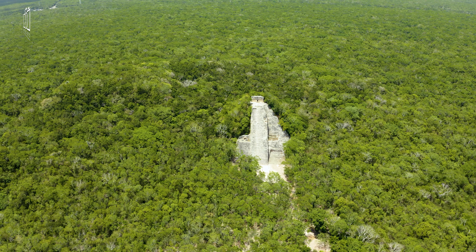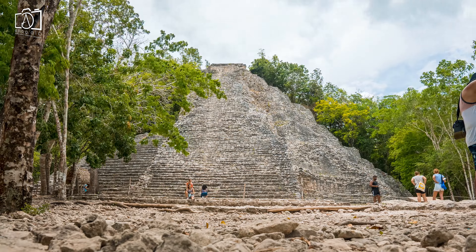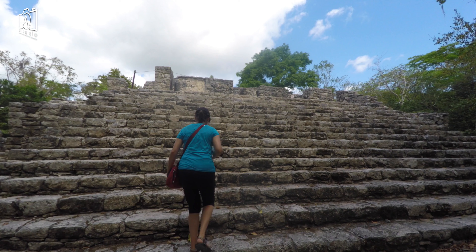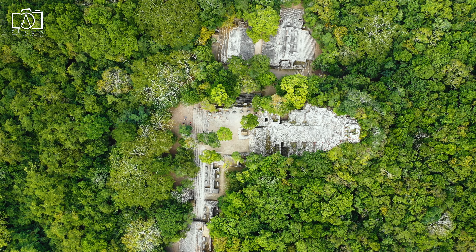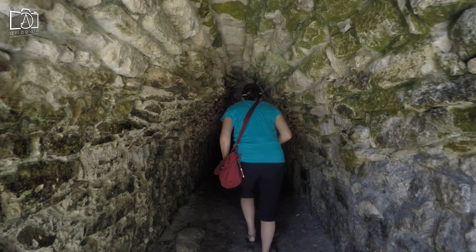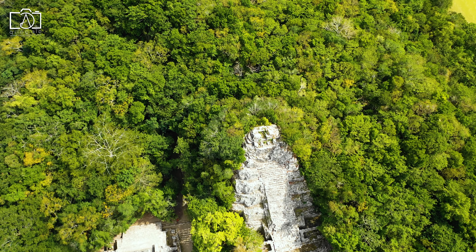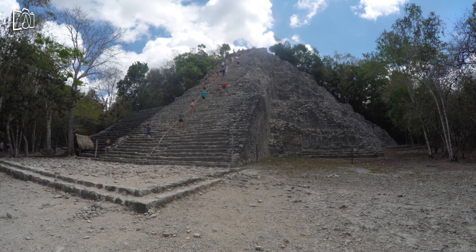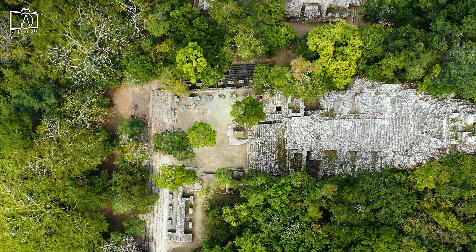Step back in time with a visit to the Coba ruins, nestled deep within the lush Mayan jungle, offering a glimpse into the ancient world far from the coastal views of Tulum. Unlike its more famous neighbor, the Coba ruins are less crowded, allowing for a more intimate exploration of Mayan history and architecture. The highlight is Nohoch Mul, one of the Yucatan's tallest Mayan pyramids, which visitors can still climb to enjoy panoramic views of the surrounding jungle. The site is extensive, encouraging visitors to rent bicycles or hire a rickshaw to navigate between the ancient ball courts, temples, and stelae. Immersing yourself in the mystique of Coba offers a profound connection to the Mayan civilization and its enduring legacy.